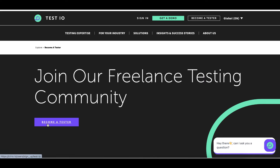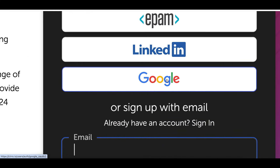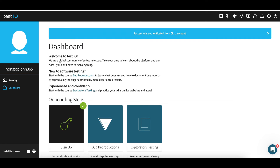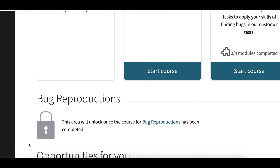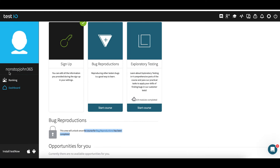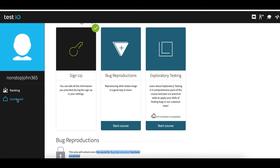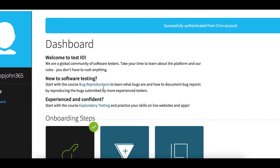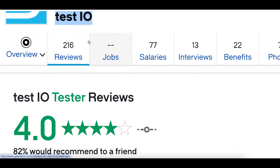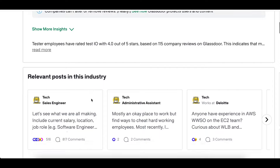Sign up using your email, or if you have a Gmail account just click Google to sign up for free. Once inside your account, start your first course — they want to train you and make sure you know how to complete jobs before paying you. Once you complete the course, new opportunities will unlock. Make sure you use an email you have easy access to on your phone, because every time a new test is available they'll send you an email first — but there are limited applications, so you need to respond quickly. On Glassdoor, this website has over 200 reviews with close to a five-star rating.